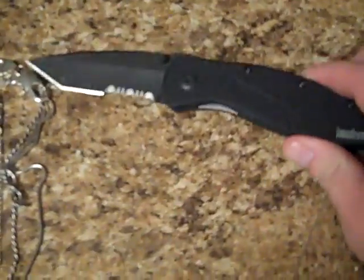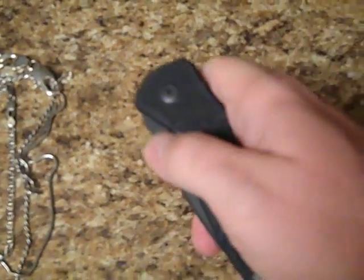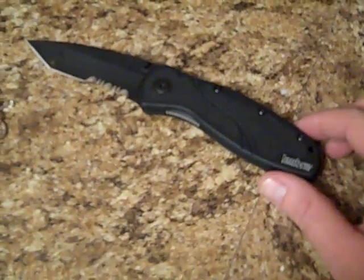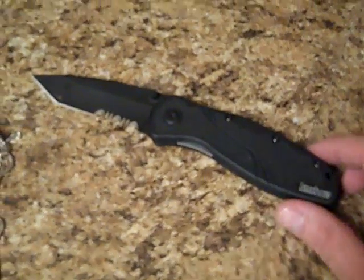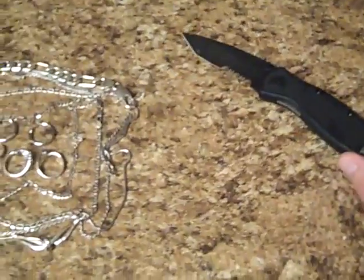First off I'll start out with this Kershaw knife right here. It's an assist-open. I got that for a dollar at a garage sale. It's pretty nice, pretty much in brand new shape. I'll just keep that for myself.